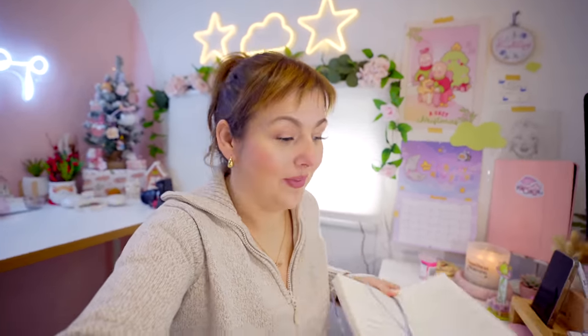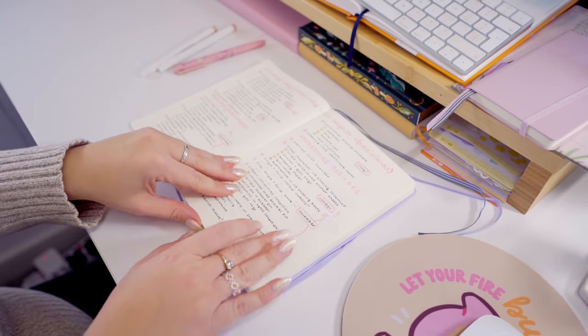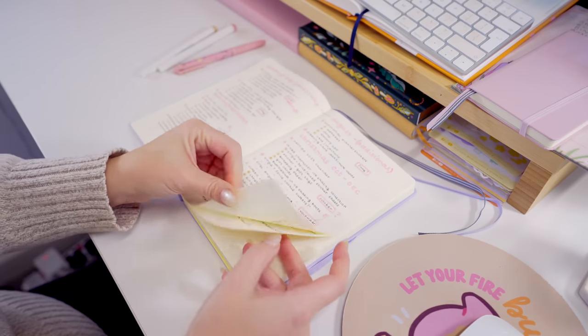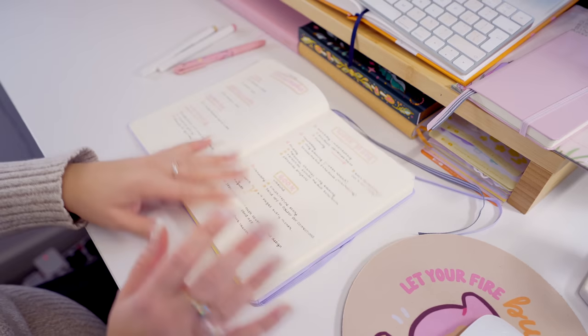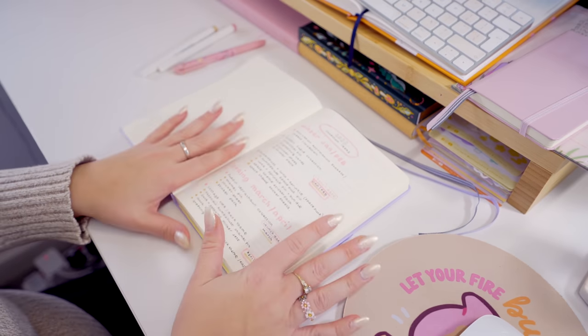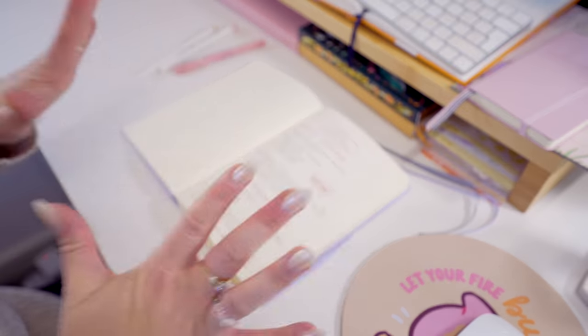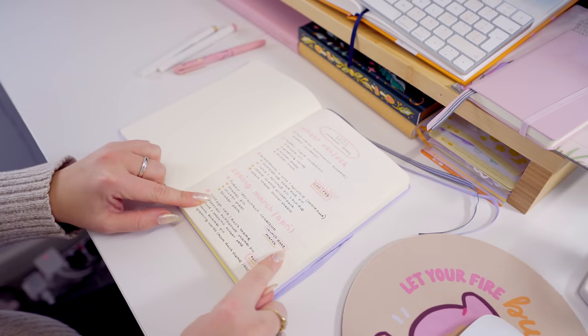Alright, I have just planned my whole year for 2023 — let me show you what it looks like. I've literally just filled a bunch of pages up in this planner of all the things that I want to do this year. Honestly, now that I look at it, it seems a little daunting, but it also feels great that I've got it all planned out. So let me show you exactly how I've planned it out.